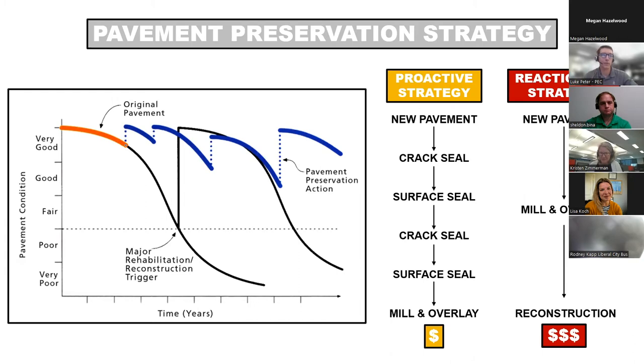We as humans generally have a reactionary approach to many things, but staying proactive — doing treatments while the pavement is still in the good-to-fair range — will extend the life of the pavement, save the city money, and impact the community less. Many of these preservation treatments can be done in a day and don't disrupt the neighborhood as much as a mill-and-overlay or reconstruction would.